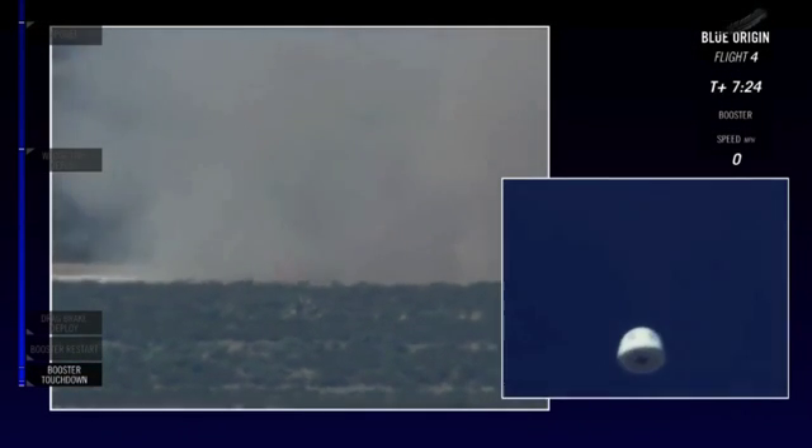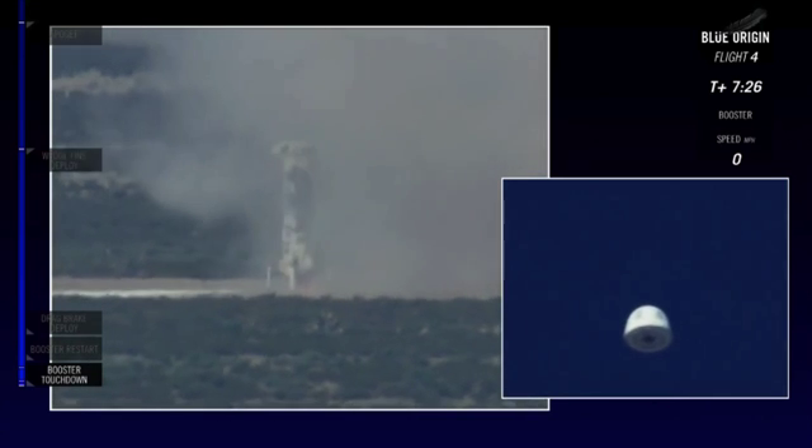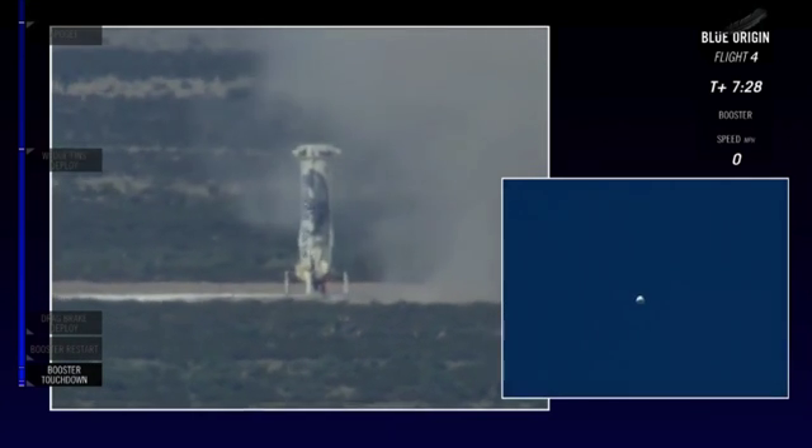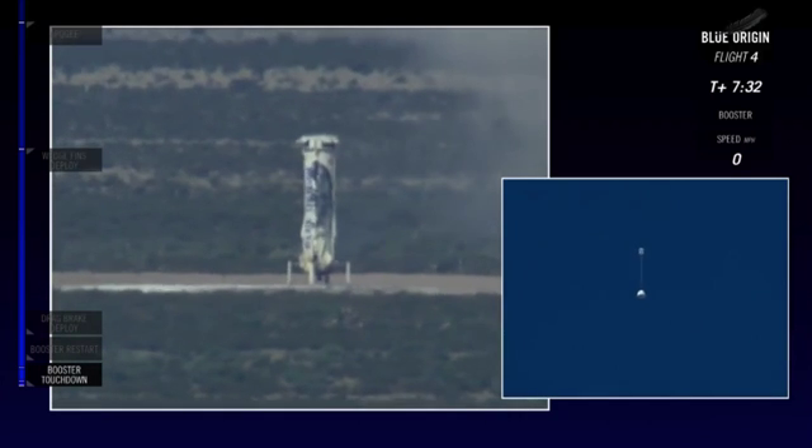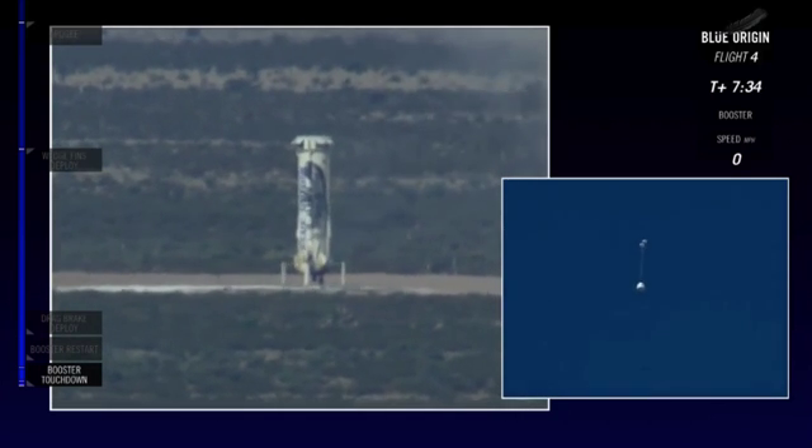Let's cut over to the crew capsule because it's about to deploy its parachutes. What a beautiful landing — you see that control, that hover? There we go — we've got the two drogue chutes which have deployed.